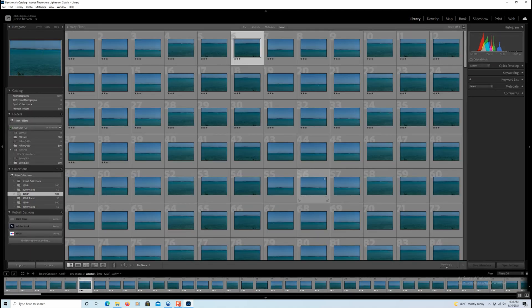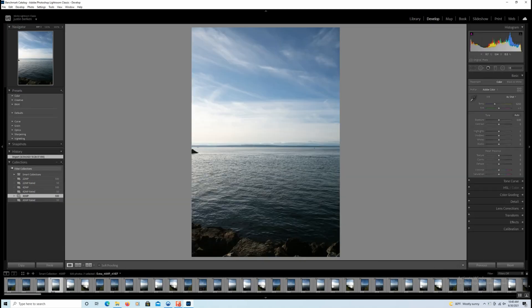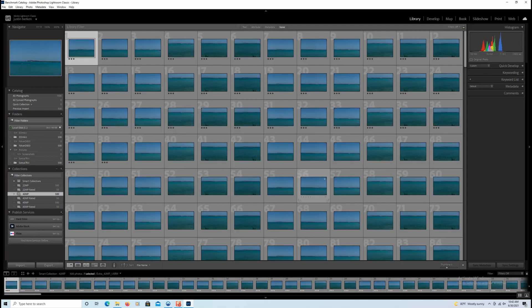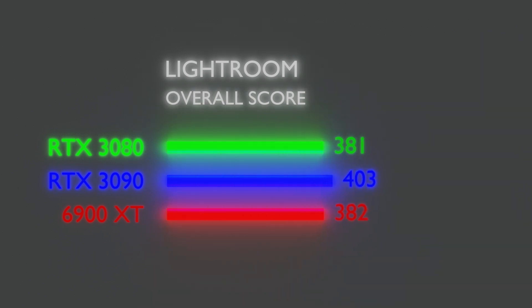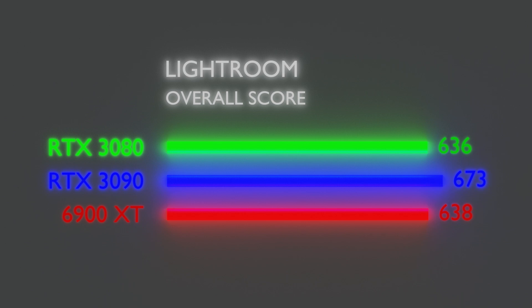For instance, when scrolling through photos, it's testing the latency between processing the arrow key and having the next raw image fully render on screen. As expected, the 3090 is on top with the 6900 XT slightly trailing the 3080. Next we look at the passive score, which covers anything you can set and forget, such as import, export, photo merge, etc. These scores are relatively similar except the 6900 XT is pulling slightly ahead of the 3080.